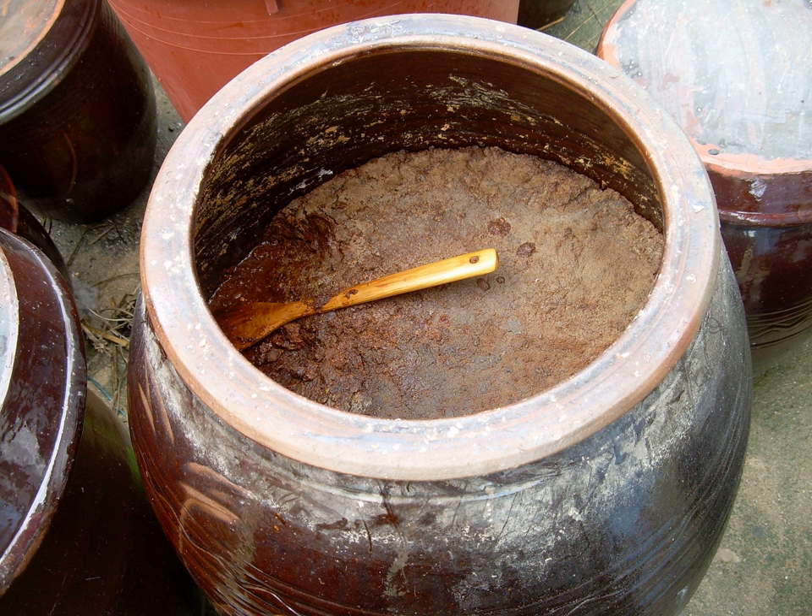Meat: Chopped liver. Pate fino — finely chopped, finely ground or pureed, highly seasoned meat, prepared using beef, pork, liver, or animal organs. Pheasant paste. Potted meat food product.